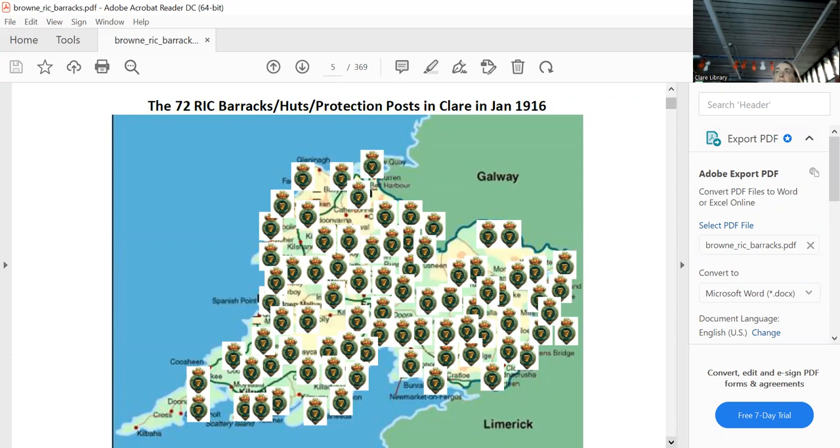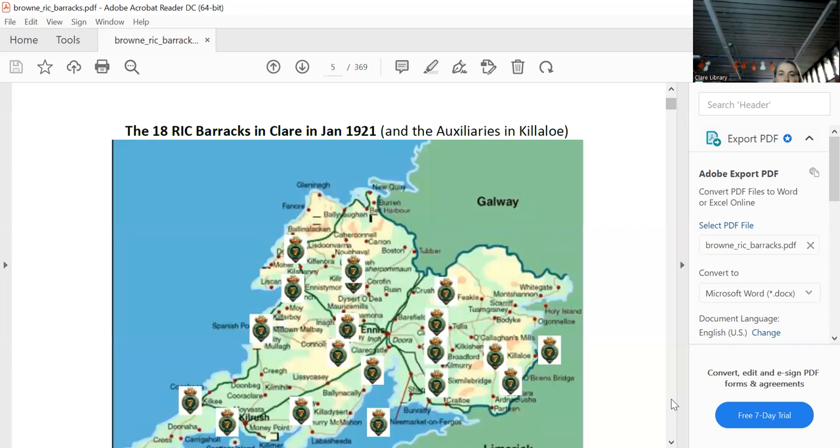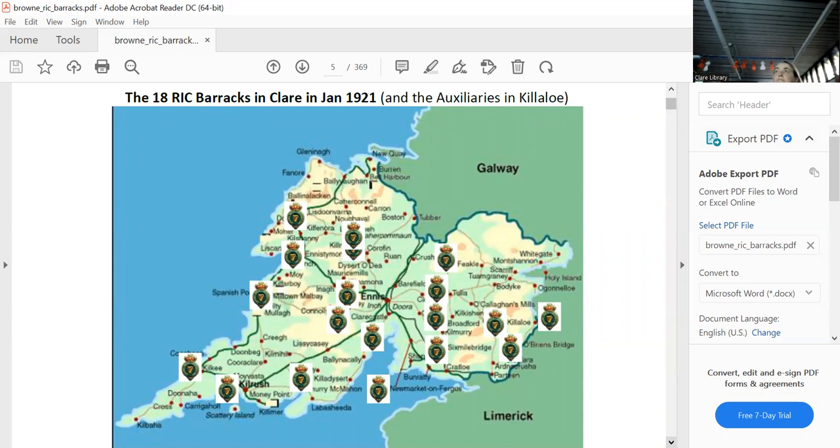Every few miles there was a hut, a post — a well-policed territory. In 1916 there were 72, but by 1921 there were only 18 left, including the Auxiliaries out in Killaloo. You can see they had to abandon all the peripheral huts and moved into the towns for protection — they had no hope out on the periphery.